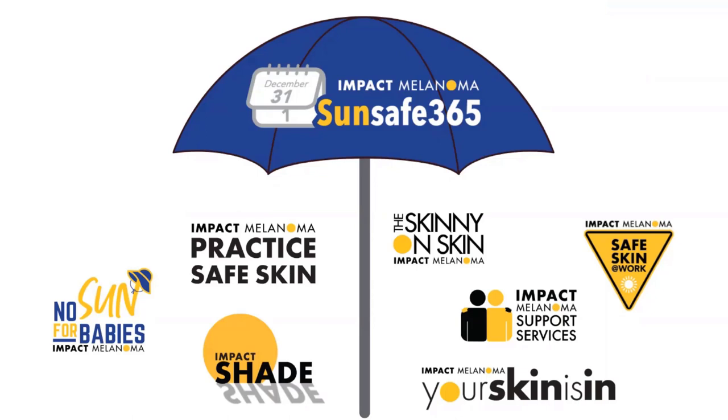Impact Melanoma's Practice Safe Skin Project is about seven years old at this point. We provide sunscreen dispensers and programming for communities all across the country — around 6,000 dispensers during this period — and we really use this as a way to build awareness about the importance of sun protection. We also have a brand new program called No Sun for Babies, a giveaway for new parents with sun-safe clothing, blankets, and educational material.